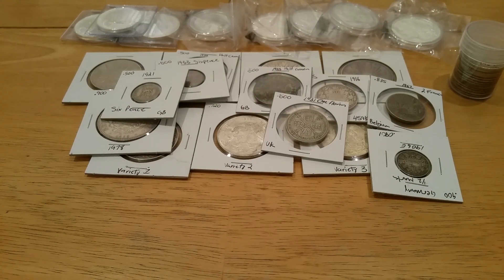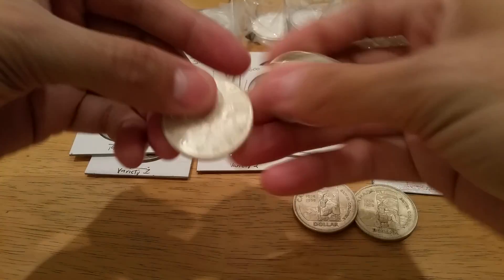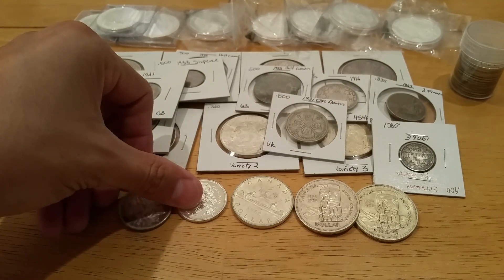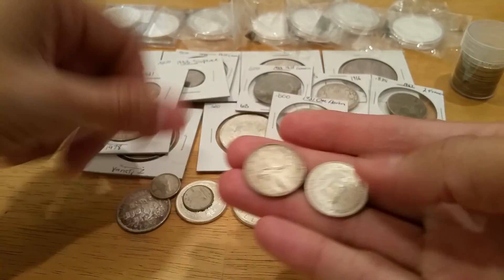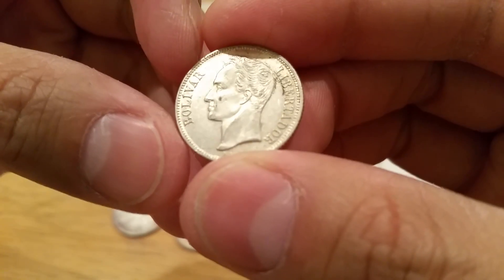More pickups from that same coin shop: two more totem poles — I'm working on a roll — another Canadian silver dollar, and two Canadian 80% halves.